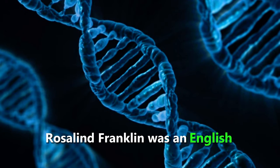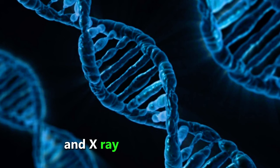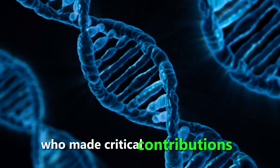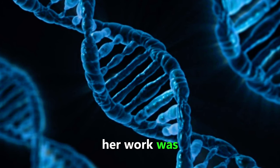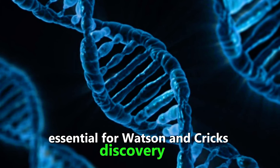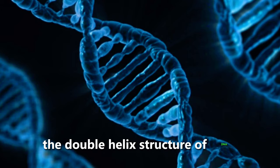Rosalind Franklin was an English biophysicist and X-ray crystallographer who made critical contributions to the understanding of the structure of DNA. Her work was essential for Watson and Crick's discovery of the double helix structure of DNA.